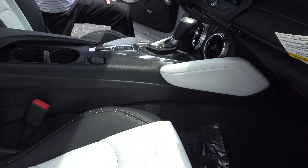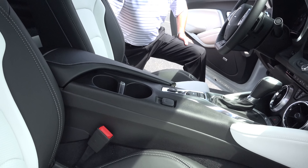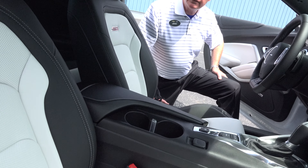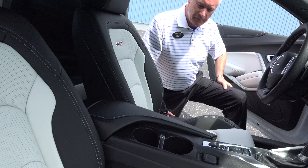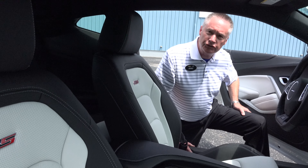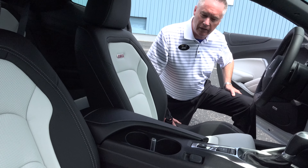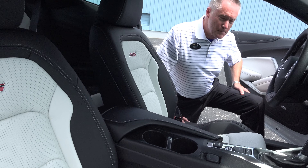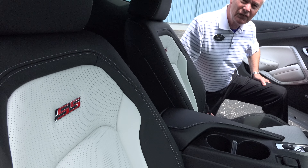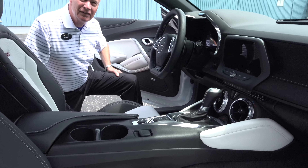Wow Jerry, I like that interior — beautiful! What color is that? Ceramic White. It is the first year — I've been selling cars at this dealership for over 26 years — and it's the first year we've had a white interior on any available Chevrolet. It used to be popular, but it's been a long time. And that looks really good.